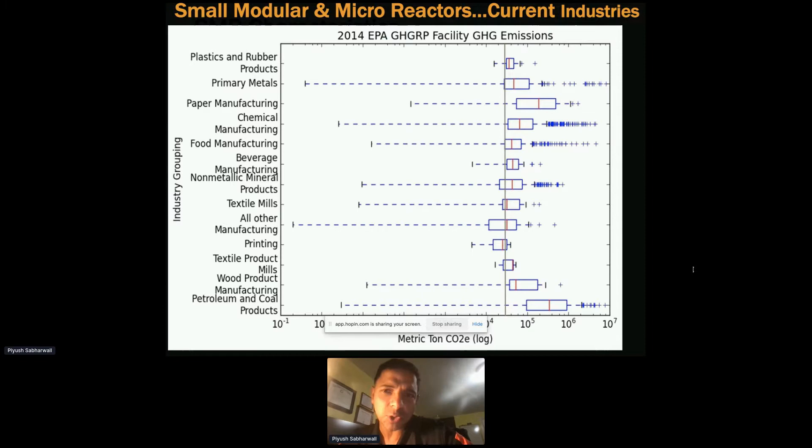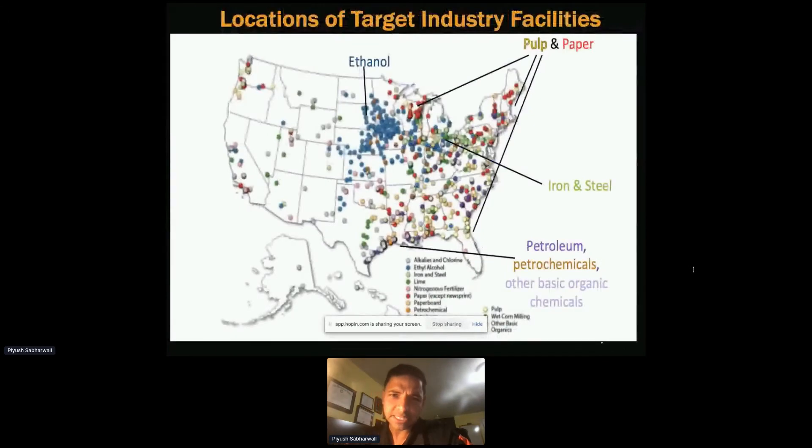We looked at all 14 industries and tried to understand how many metric tons of CO2 they produce and how they're located across different parts of the US. Industries include alkaline and chlorine, ethyl alcohol, iron and steel, lime, fertilizer, paper and paperboard, and so forth.